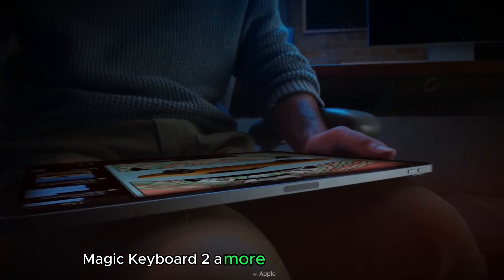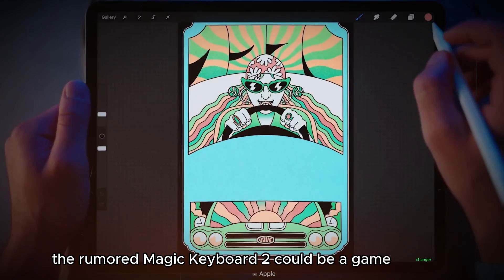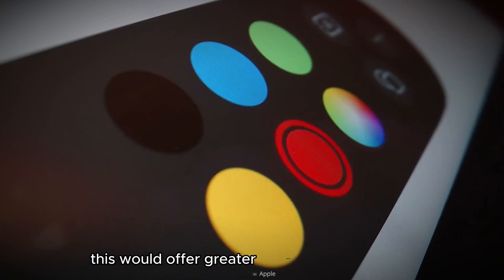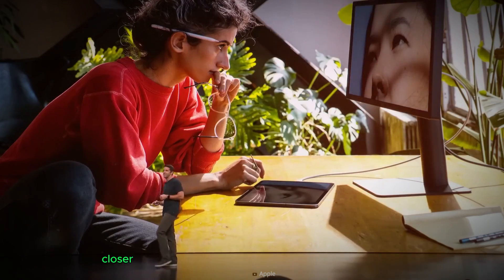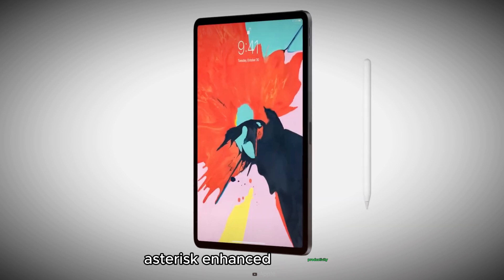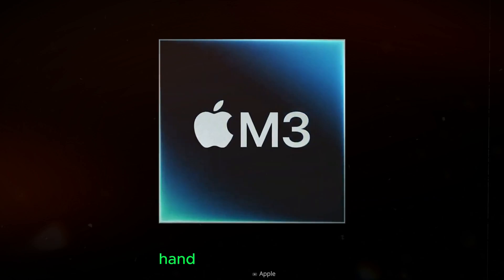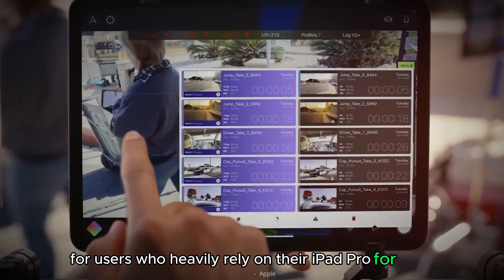Magic Keyboard 2: A More Laptop-Like Experience. For iPad Pro users who crave a true laptop experience, the rumored Magic Keyboard 2 could be a game-changer. The biggest rumored change is a significantly larger trackpad, offering greater comfort and precision for cursor-based tasks like editing documents or navigating complex spreadsheets — closer in size to what you find on a MacBook, allowing for smoother multi-finger gestures and improved control. This could significantly enhance the iPad Pro's productivity capabilities.